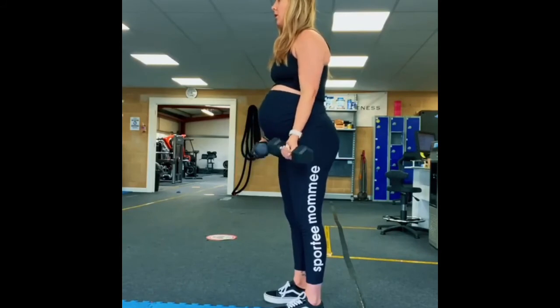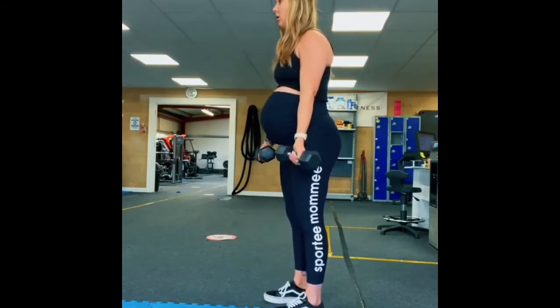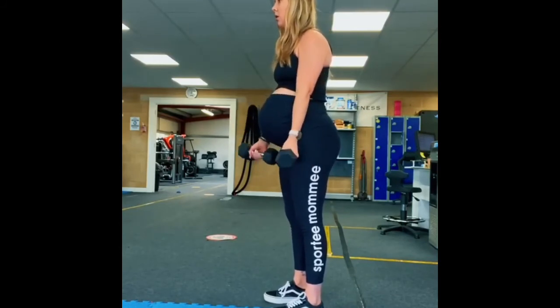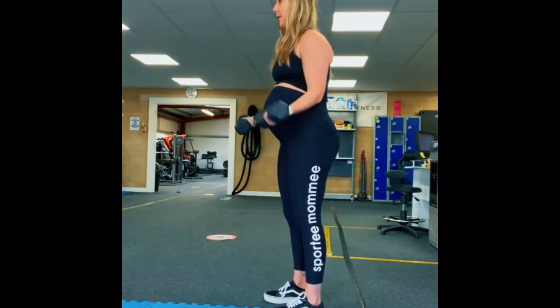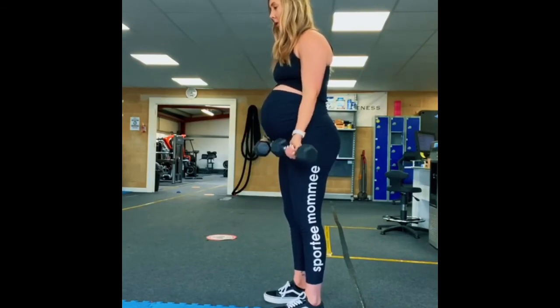Are you coming to the tree? They strung up a man, they say he murdered three. Strange things have happened here, a stranger would it be if we met at mid, not in the hanging tree. Are you, are you coming to the tree? They strung up a man, they say he murdered three. Strange things have happened here, a stranger would it be if we met at mid, not in the hanging tree.